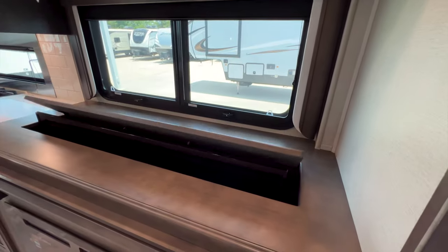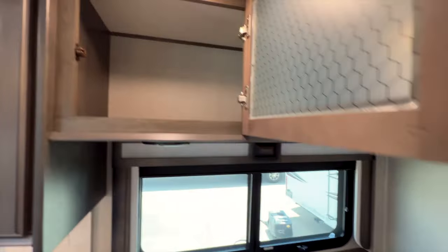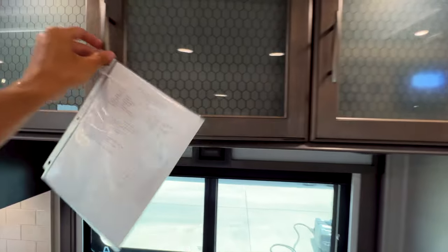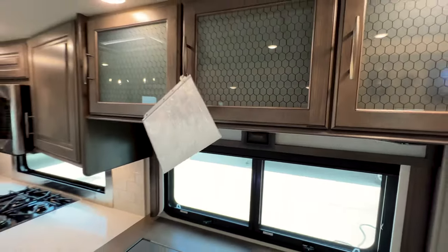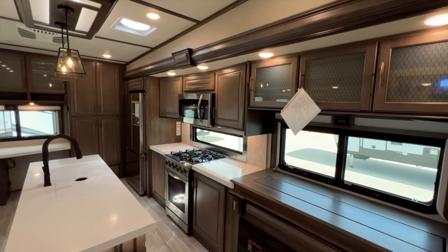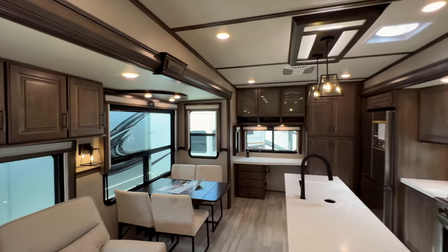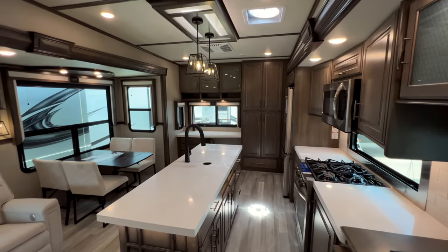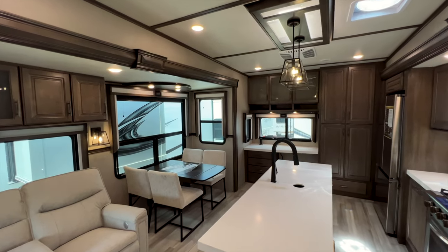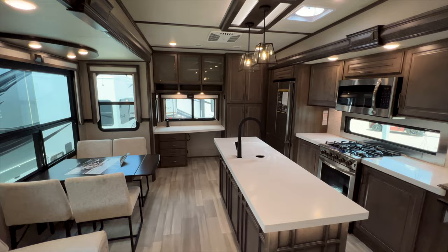You have a retractable TV — push the controls and it sends the TV down, revealing the big window behind it. You also have your Rockford Fosgate sound controls with Bluetooth connection. Regarding pricing, the MSRP on this 2023 Solitude 345 GKR with all options is $128,061. That is the MSRP, not our sales price. Grand Design actually prevents dealers from showing sales pricing online, so if you're interested in the actual sales price, reach out via the RV inquiry link below.